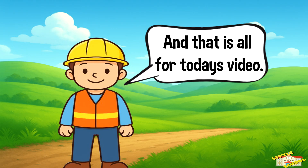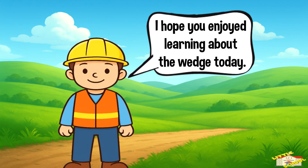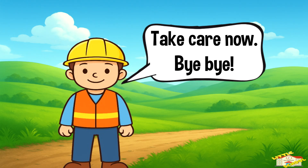And that is all for today's video. I hope you enjoyed learning about the wedge today. Take care now, bye!